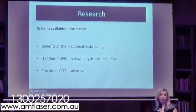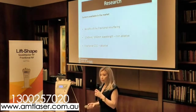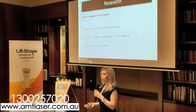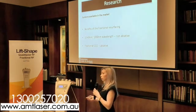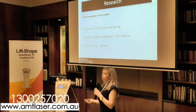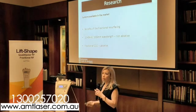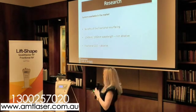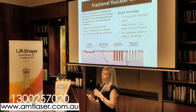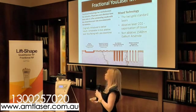The Fraxel is the non-ablative fractional resurfacer with very minimal downtime, but you need a lot of treatments before you see comparable results to the fractional CO2. The CO2 has more downtime — seven to ten days — with benefits of a faster, more effective treatment. The market is increasing so that we actually want the result without the excessive downtime, and we find mixing the technology gives us that option.